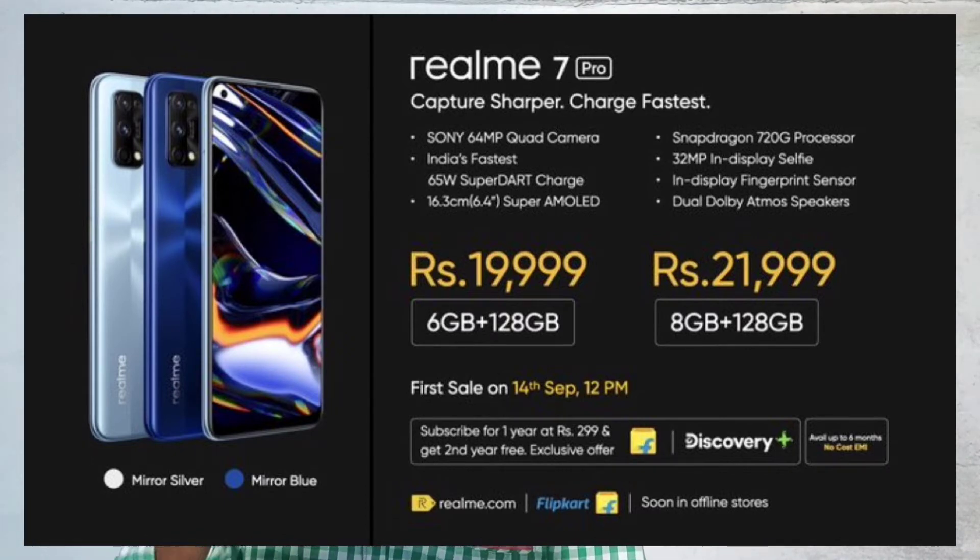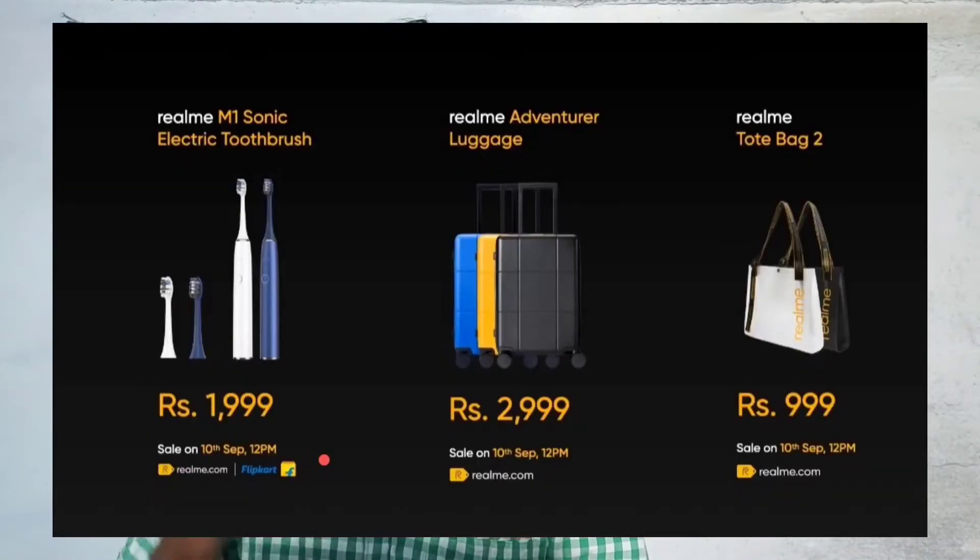On September 14th, along with 3 phones, Realme also launched 3 additional products. We have the Realme Electric Toothbrush priced at ₹1,999, a luggage suitcase priced at ₹2,999, and the Realme Bag 2 priced at ₹999.